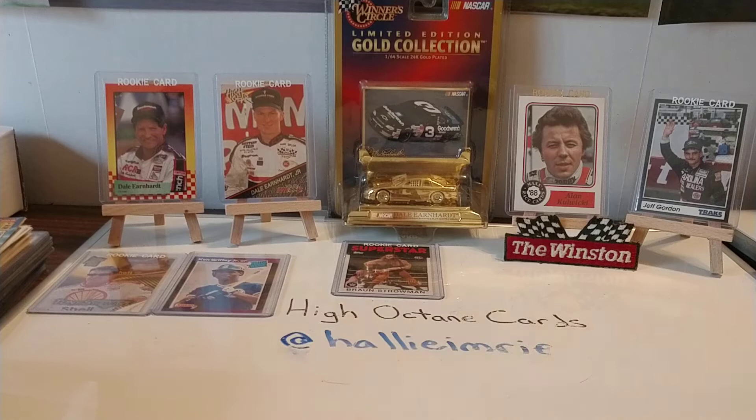Good afternoon everyone, welcome back to another edition of High Octane Cards on this Friday afternoon. Hope everyone's having a good end to your work week. I've been off of work for almost a week now, and I'm probably not going back till May 1st. So with that being said, I'll probably try to crank out a video for you guys every day.